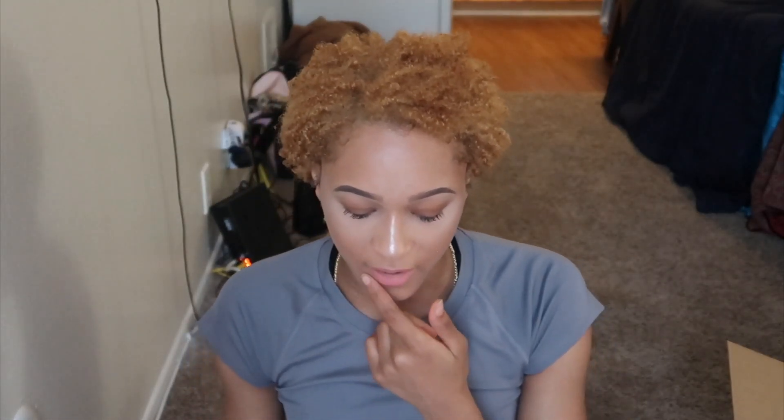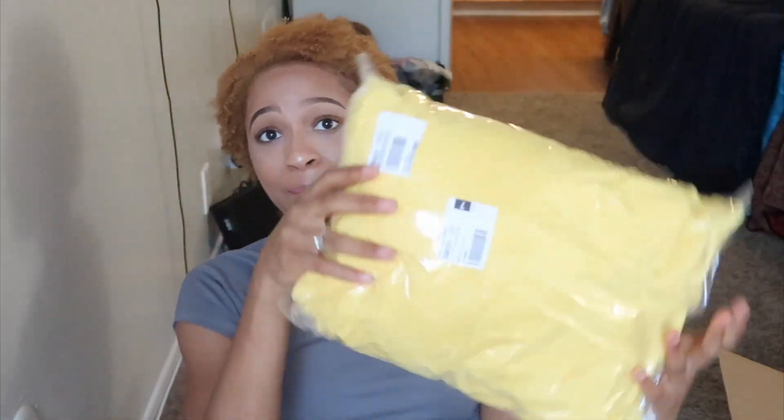I'm super excited to try these on. I did buy everything in a size small because I am kind of skinny — I'm very tall but really skinny so I usually buy everything in a small. I got another pair of pants from them that are cut similarly to these and they fit me so well, so I'm really excited to try these on and see how they fit.